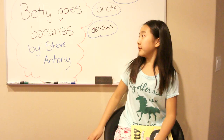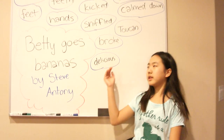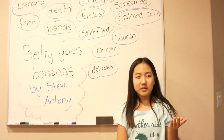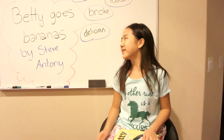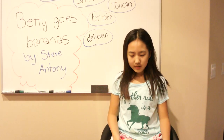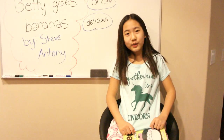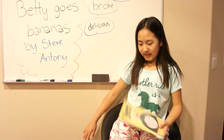And remember, I always go over the hard words in these stories at the end, so please wait and do not pause or go out of the video. Listen to the end, because I will explain everything. Look, I bought this shirt yesterday because I like unicorns. Okay, let's start.